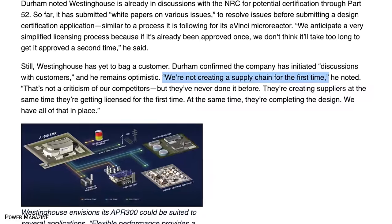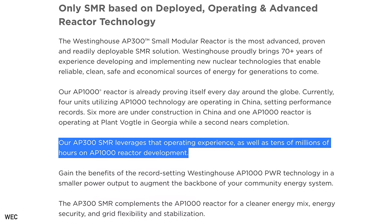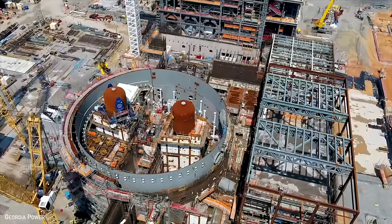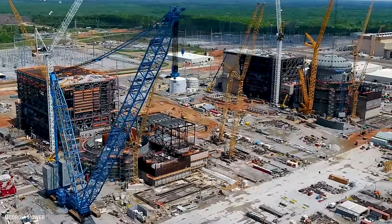Despite stiff competition, Westinghouse is confident in its ability to gain a foothold in the SMR market, citing its existing technology licensing and supply chain. The company says it is in discussions with the NRC and potential customers for the AP300. This experience from building AP1000 reactors is a big selling point — though referencing the world's most over-budget nuclear project in history is something one might want to avoid in marketing. Still, credit where credit is due: at least they're addressing the elephant in the room, and at least the AP300 plans are built on a similar design, unlike GE's ESBWR which was certified but never constructed.